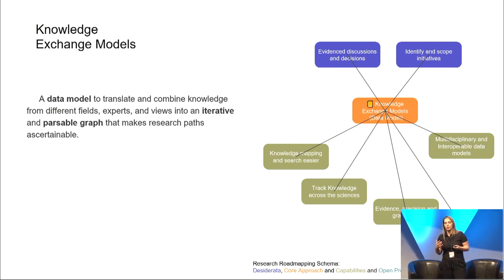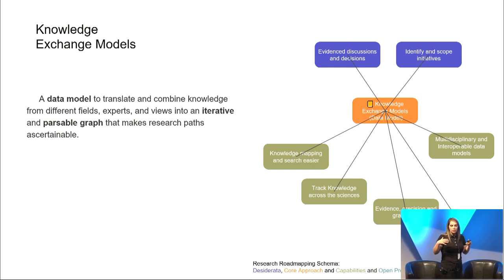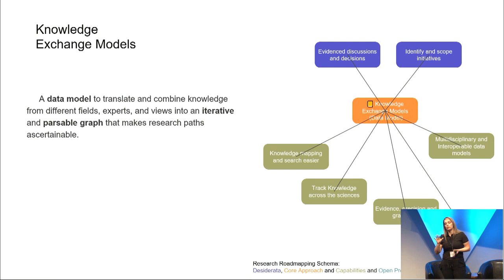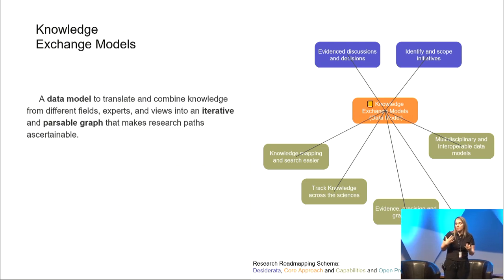Road mapping research requires knowledge exchange models — a data model, a common language to translate and combine knowledge from different fields, experts, and views into an iterative and parsable graph that makes research paths ascertainable. Multidisciplinary and interoperable data models that track knowledge across the sciences, enabling evidence-based decisions and scoping of research initiatives. Those models should be expandable, queryable, and personalizable to facilitate semantic merging of knowledge graphs, enabling different levels of precision and granularity without compromising mergeability or the use of AI-assisted tools to synthesize knowledge or make predictions.